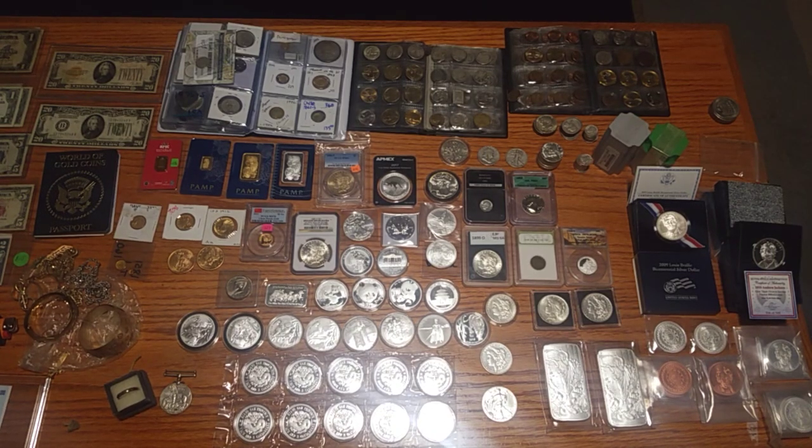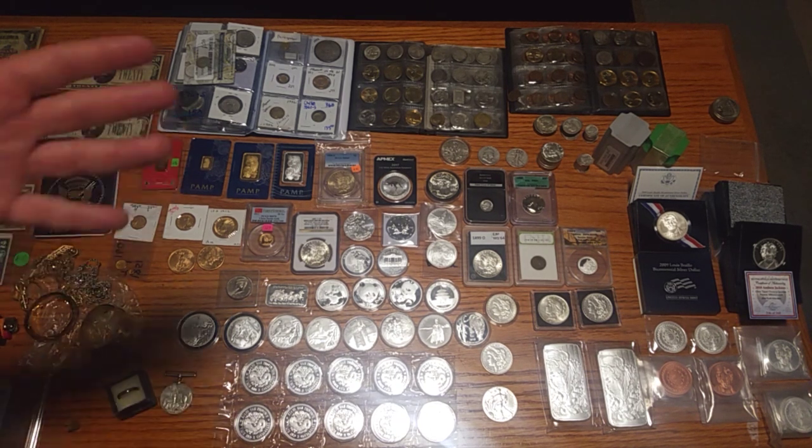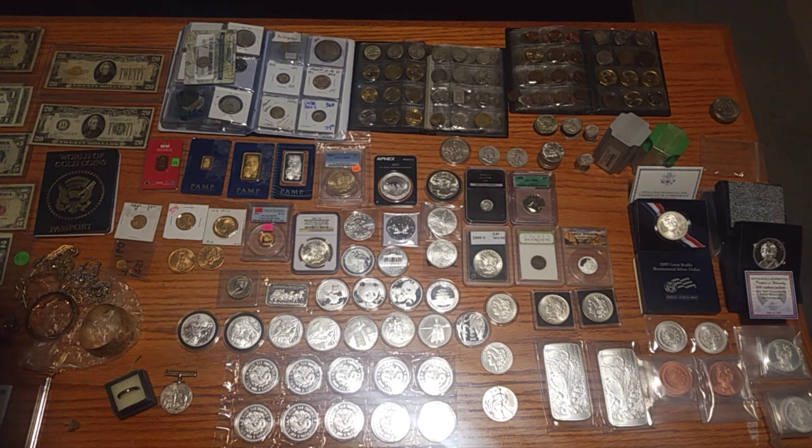Hello again everyone, David here at NM Brief Relief, where we help you preserve your health and your wealth. What we're going to do today is help you on the wealth preservation side of it. We're going to specifically be talking about the different ways you can go about purchasing gold and silver — whether it be for collecting, whether it be for trying to make money, or the preservation of your wealth.